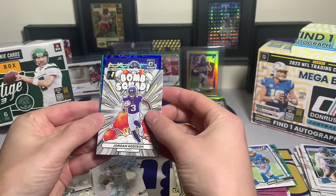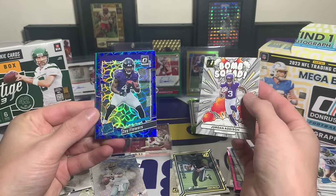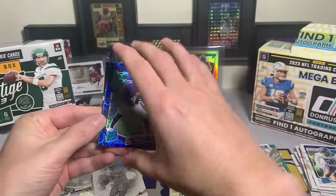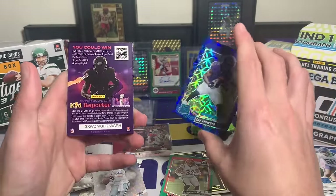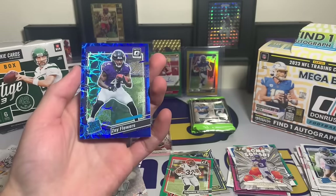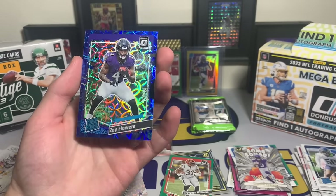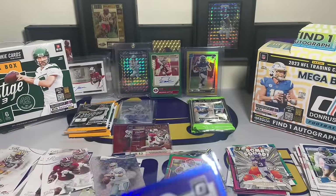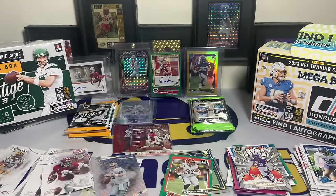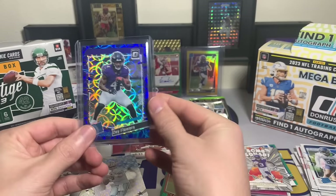Zay Flowers, Zay Flowers, Zay Flowers with the blue scope! Followed by a Travion Williams. That Zay Flowers is sweet - blue scope Zay Flowers. That's kind of what we're pulling for: big name rookies out of the optic previews. Not bad at all.